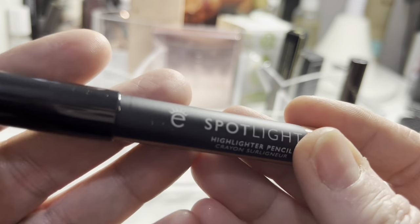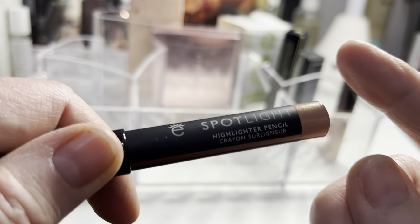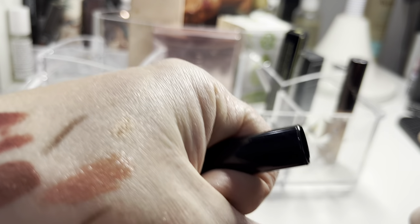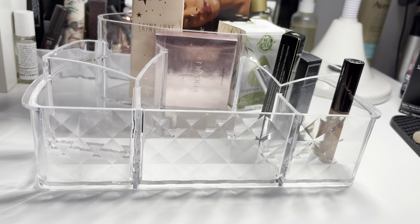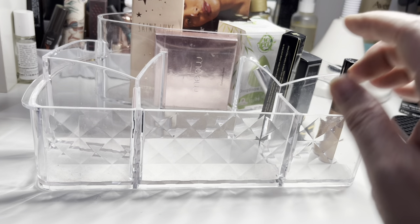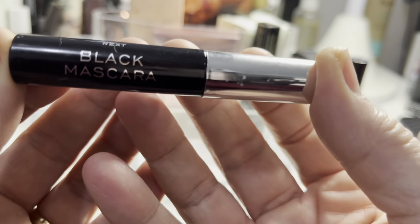I did actually use the spotlight product — once on my inner corner. It was very golden, but I think it might be quite nice as an all-over lid colour for an easy makeup look, so I'm going to hold on to it in my collection. I'll take it out of my weekly makeup rotation but keep it.